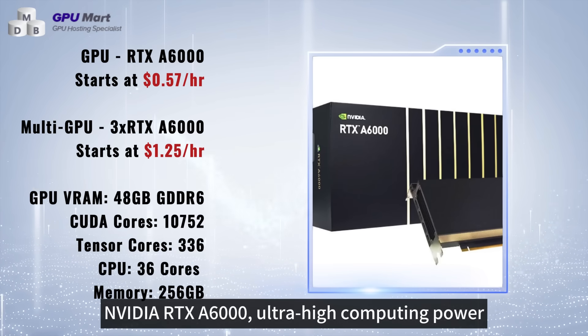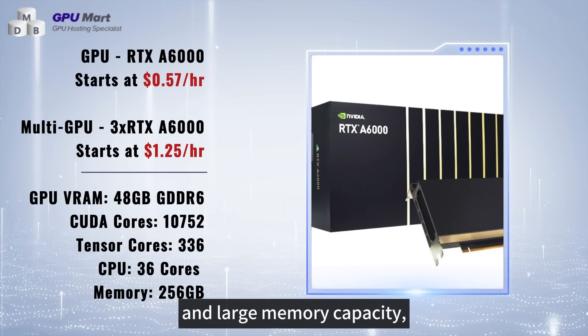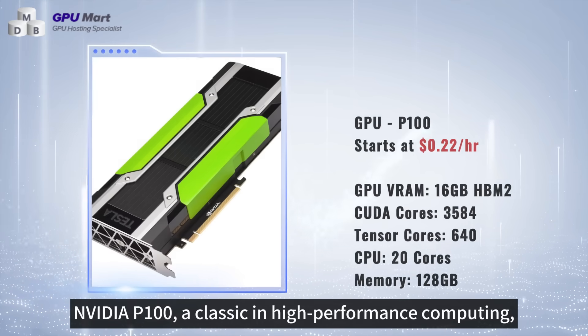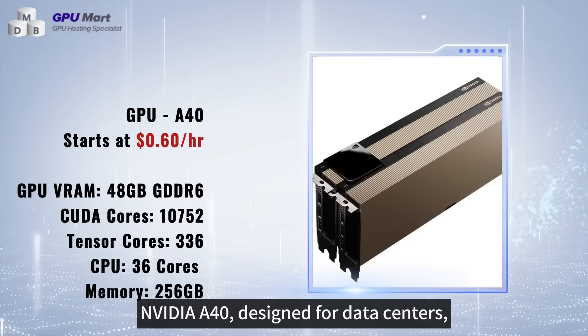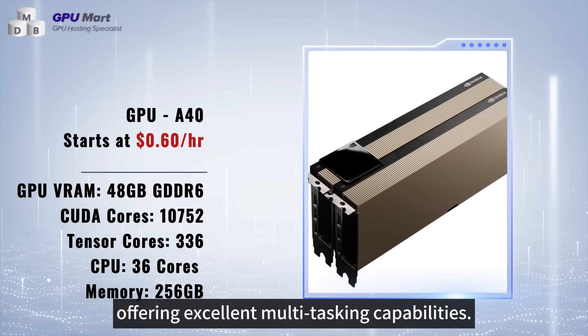NVIDIA RTX 6000, ultra-high computing power and large memory capacity, meeting the needs of large-scale deep learning models. NVIDIA P100, a classic in high-performance computing, stable and reliable. NVIDIA A40, designed for data centers, offering excellent multitasking capabilities.